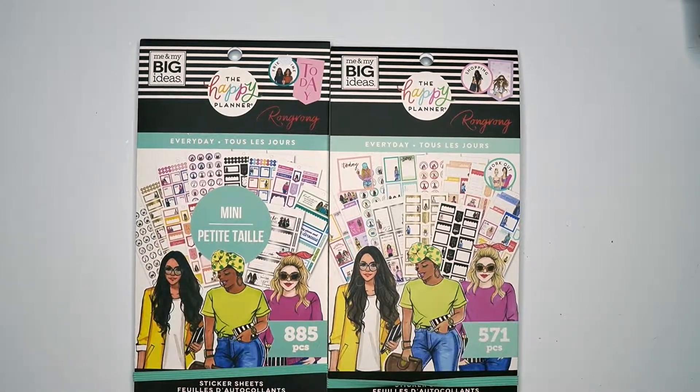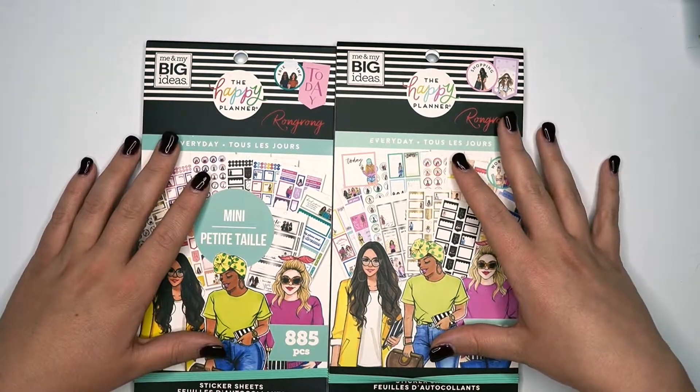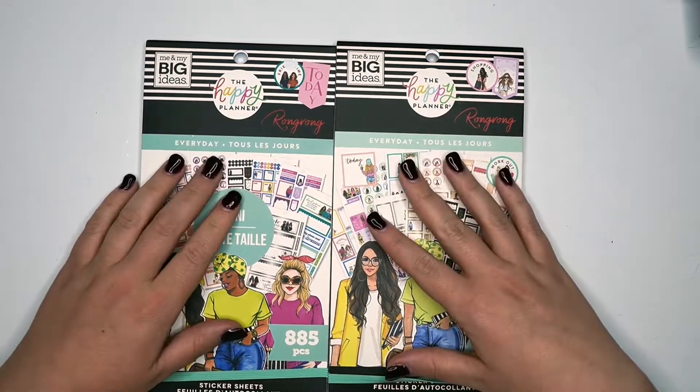Those are the new Wrong Wrong Every Day sticker books — classic and mini. Thank you guys so much for watching me flip through those sticker books, and I hope that you will continue to follow along as I plan a happy life and continue to like and subscribe to my YouTube channel.